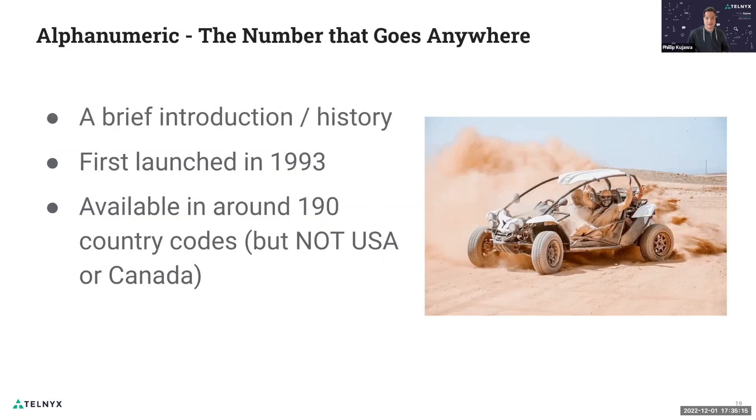US and Canada carriers — their SMSC, the SMS centers that actually manage the switching and routing of SMS messages — didn't adopt this ability to change the sender IDs, mainly because of fraud prevention. They wanted a single sender assigned to a single handset, and they didn't want the ability to change the sender ID because of fraud.